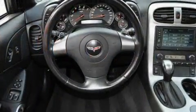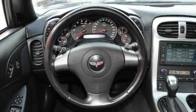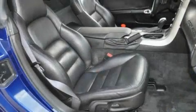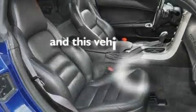Its top features include a power driver's seat, air conditioning with automatic climate control, leather seats, cruise control, heated side view mirrors, a CD player, a low tire pressure indicator, traction control and stability control systems, and this vehicle has fewer than 21,000 miles on the odometer.